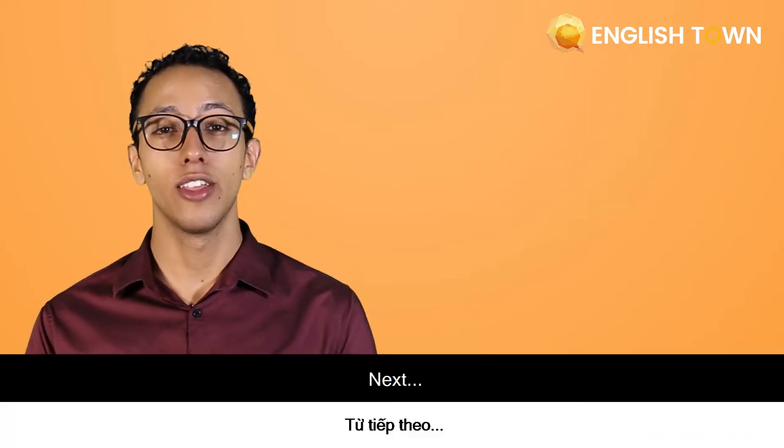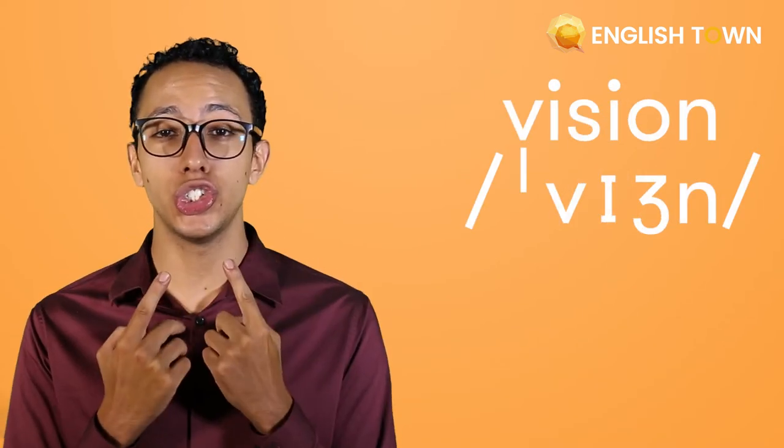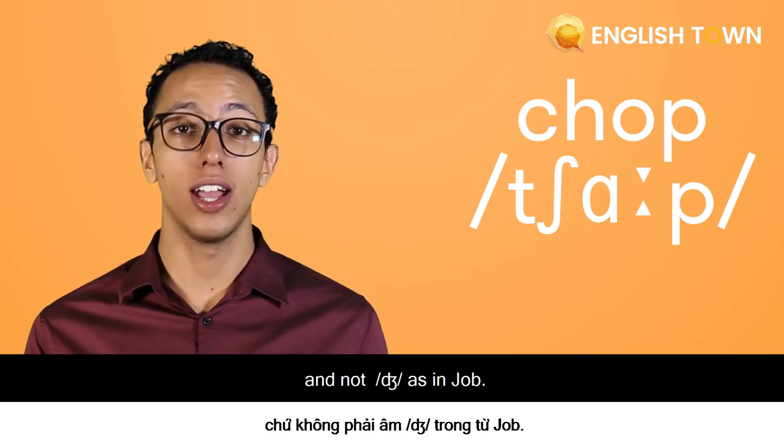Next: 'vision.' Yes, like in the Avengers — 'vision.' That's the longer ZH sound. Last one: 'chop.' That's right, so the CH sound — 'chop,' and not J as in 'job.'